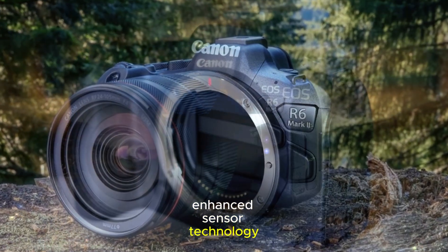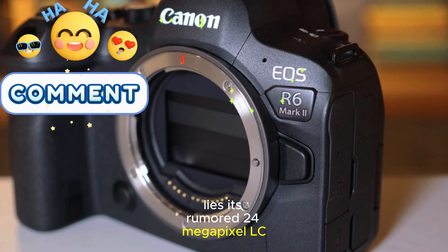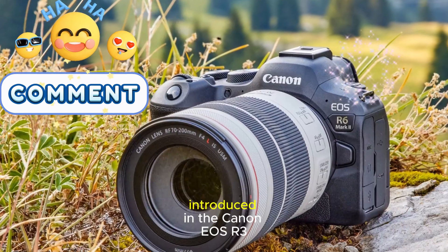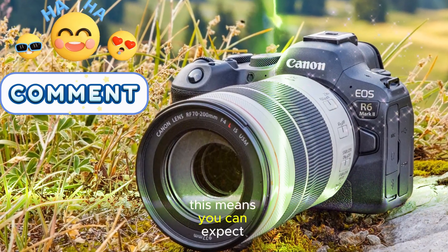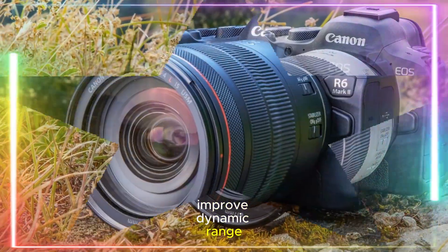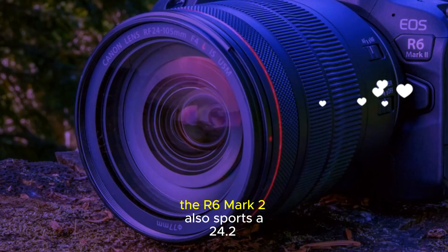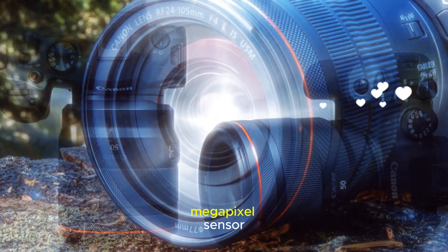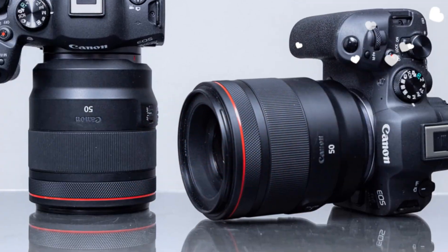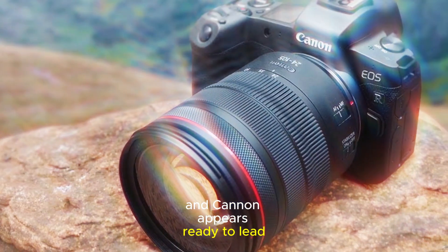At the heart of the EOS R6 Mark III lies its rumored 24-megapixel LC1720 sensor, which borrows from the stacked sensor technology introduced in the Canon EOS R3. This means you can expect faster readout speeds, reduced rolling shutter, and improved dynamic range — features highly sought after by both photographers and videographers. Although the R6 Mark II also sports a 24.2-megapixel sensor, the advanced technology in the Mark III could bring a noticeable boost in performance. Stacked sensors are becoming a must-have, and Canon appears ready to lead the charge.